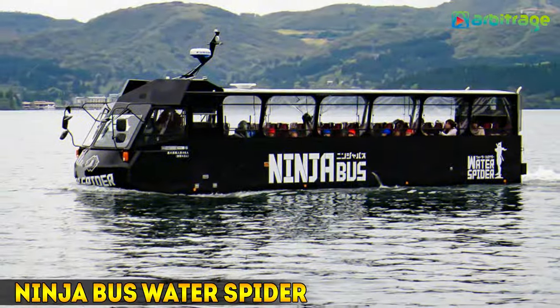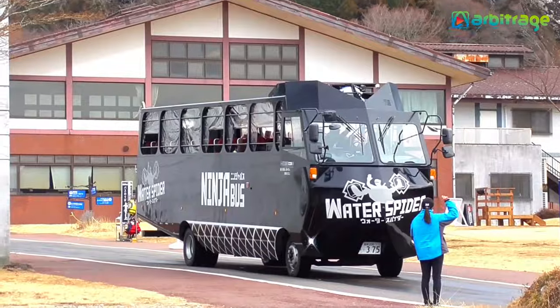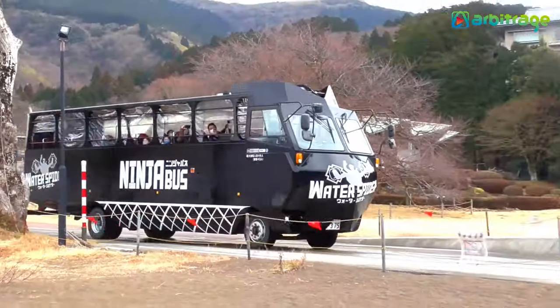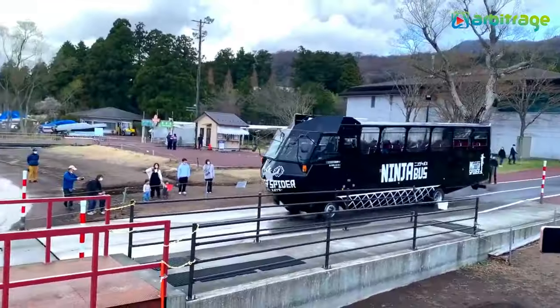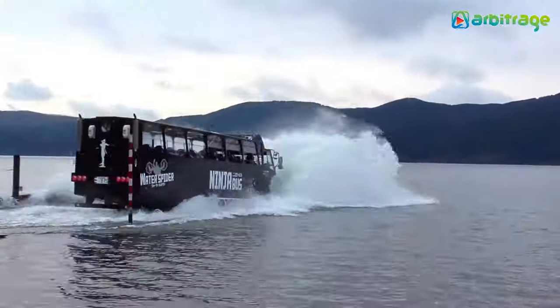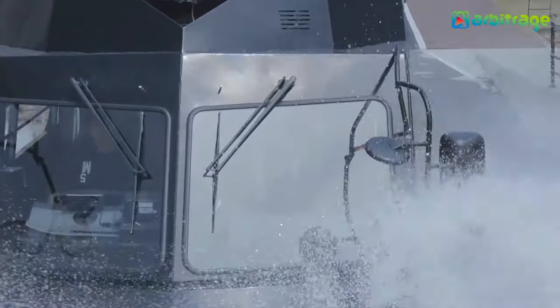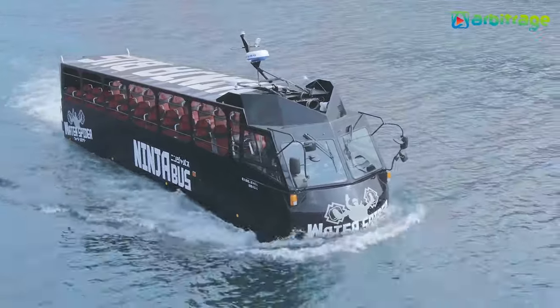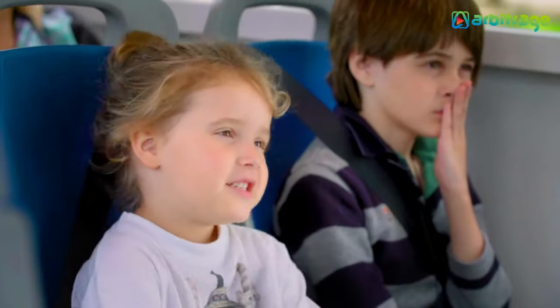Number 4: Ninja Bus Water Spider. It is a custom large-capacity bus built in Japan in 2018, developed by the Koatek company using the chassis of an Isuzu truck. It is operated by two drivers and special accesses have been built on the lake to allow the bus to enter and exit. It measures 11.3 meters in length by 3.7 meters in height and has space for a total of 44 occupants.